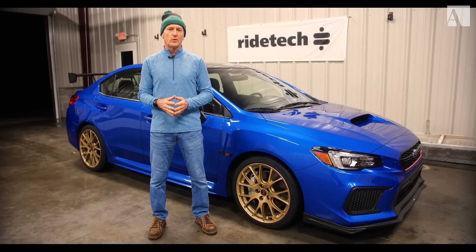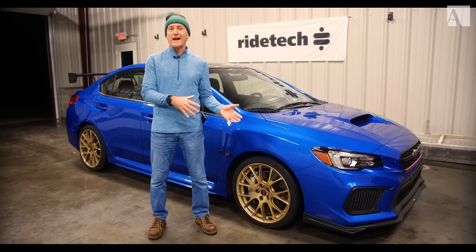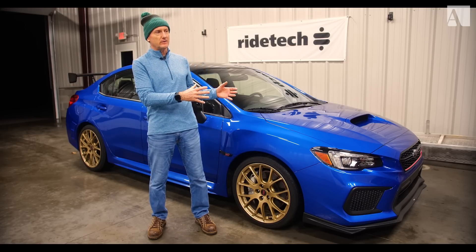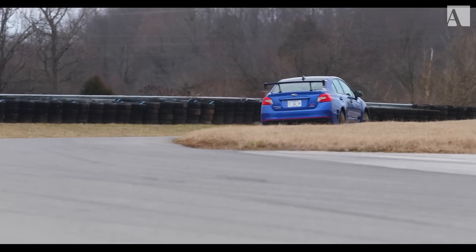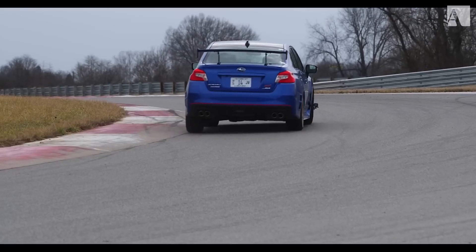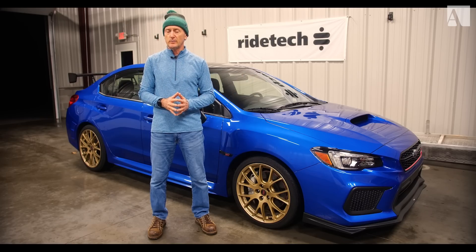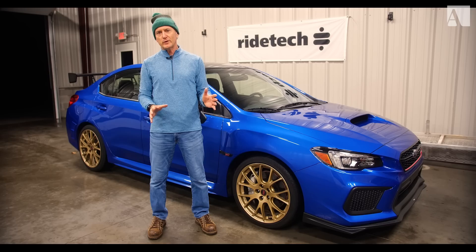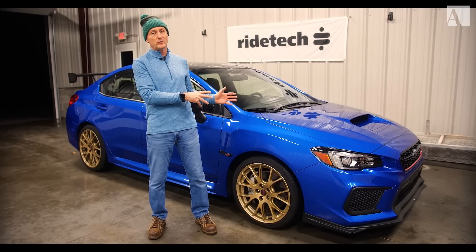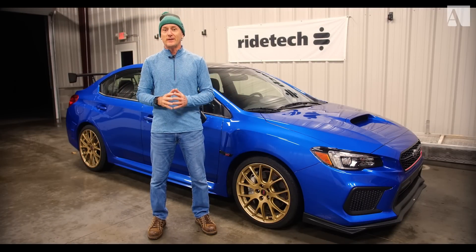Just got done running the Type RA on track and had a really good time — I got to run it in the wet and the dry, so it was doubly fun. But that's not really the main purpose of this car; it's still a street car. Honestly, it's practical, it's quick, it's fun, it's designed to run in snow, ice, and everything else, and does a great job of that. At $49,000 it's not the cheapest out there, but they're only making 500 RAs — and if you've got one of those 500, you're pretty lucky.